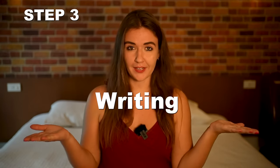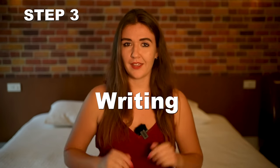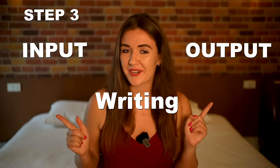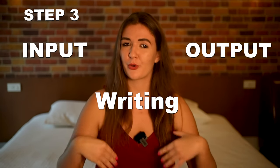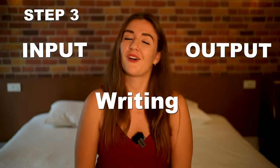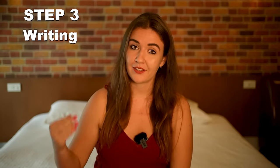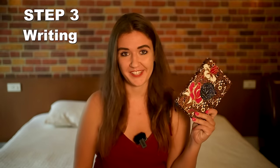Step number three: writing. Writing — is it input or output? You receive or you produce? Obviously you produce, so it's output. The final and third step to improve your English skills at home is writing. On the contrary to speaking, writing is a great way to improve your grammar and sentence structure. I have my journal here and I want to show you something. Just take your pen, take your journal, and start writing.